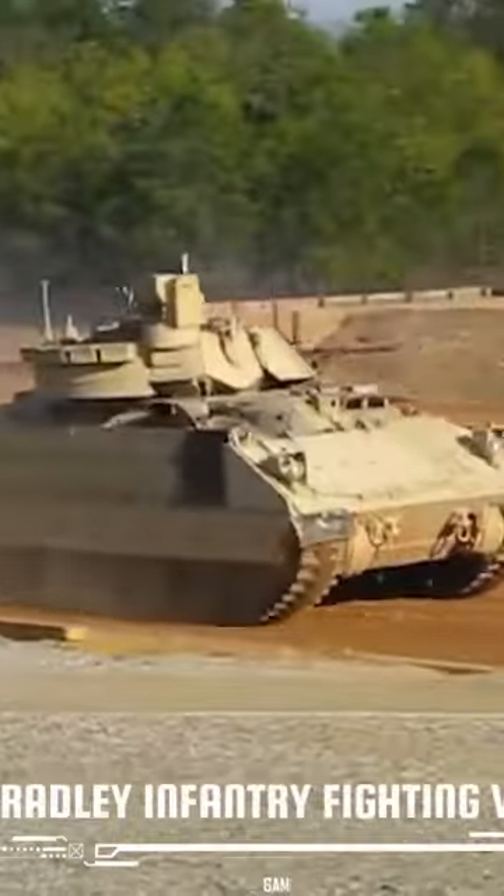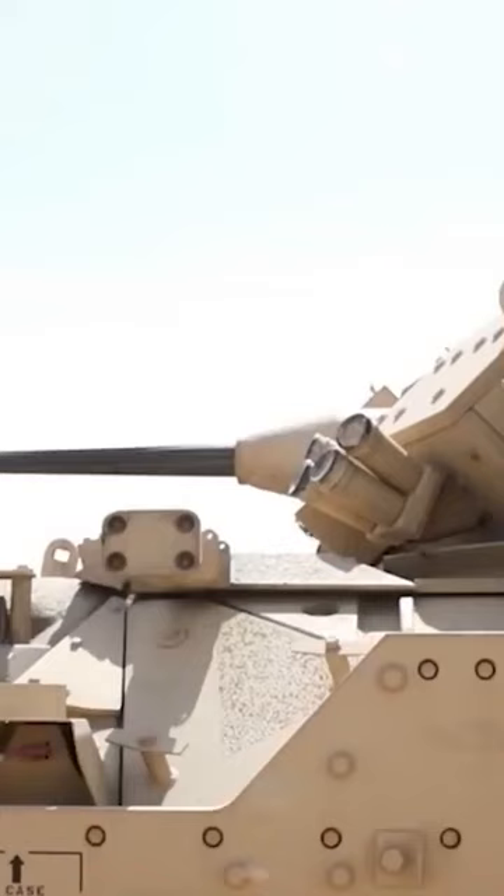The Bradley Infantry Fighting Vehicle, or Bradley for short, is a highly versatile and durable armored vehicle that has been used by the US military for decades. With its advanced capabilities and technology, it is capable of providing a significant advantage in conventional conflicts, particularly against Russian forces.